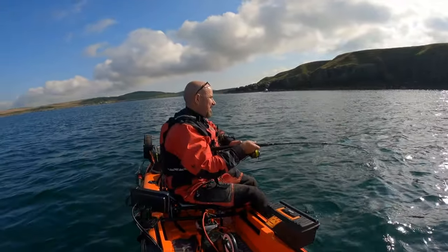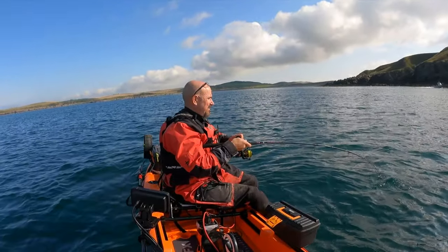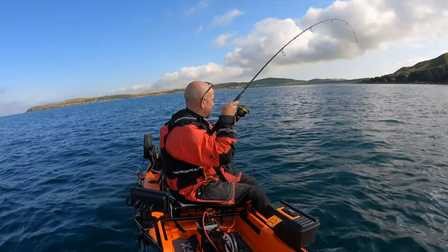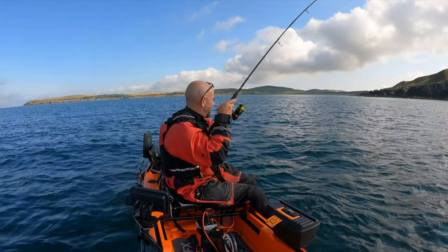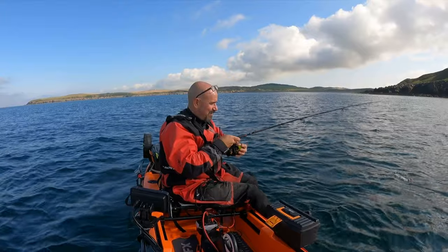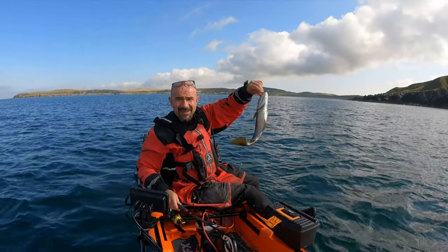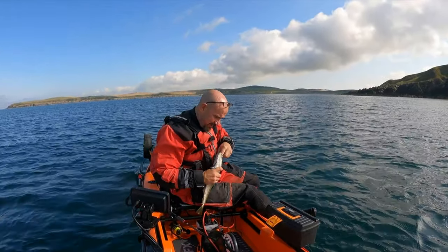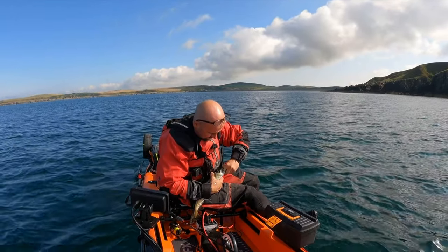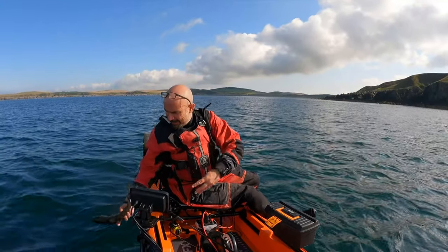I'm in! Another pollock — yes! Look at that, he's a beauty, isn't he — gosh, he wanted this! The hook's just around about there — there we go, it's out. Lovely dark color on them this time of year. See you pal, and he's away.